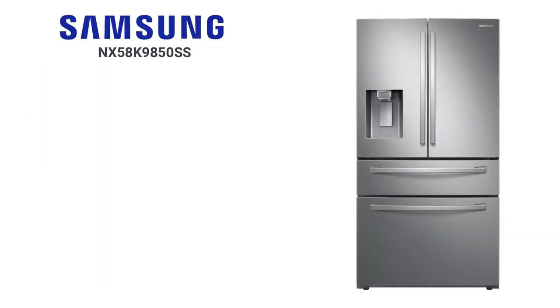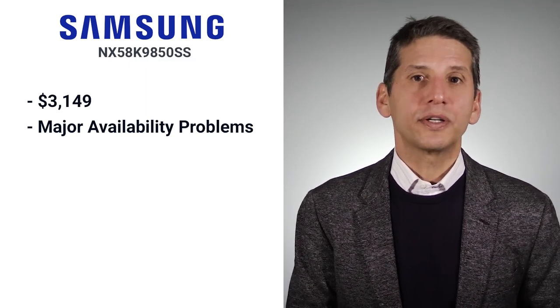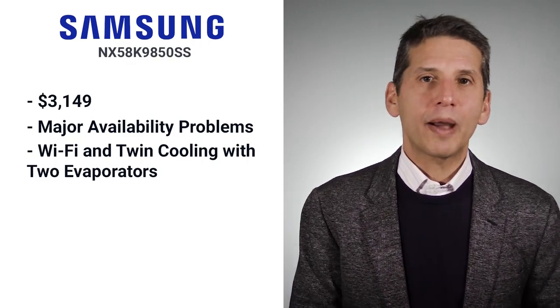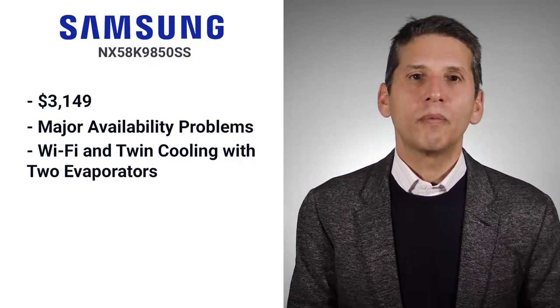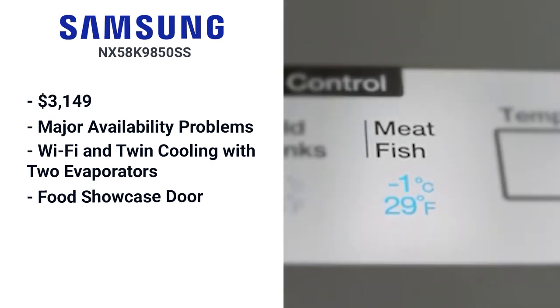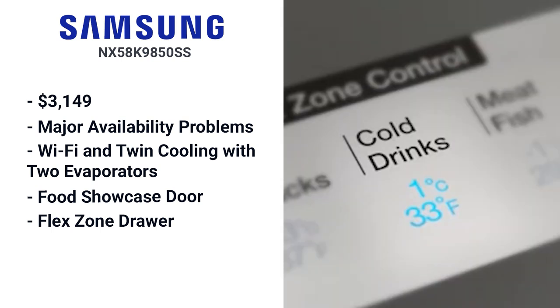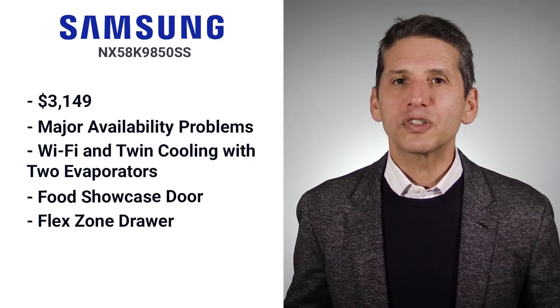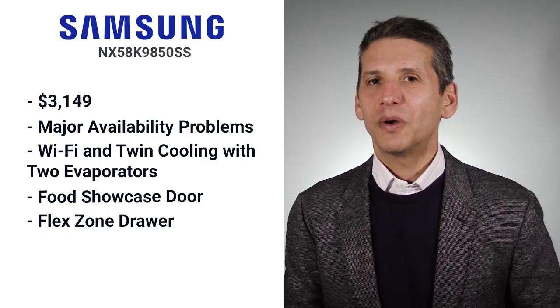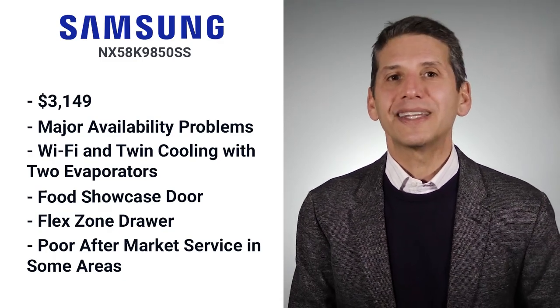The 36-inch Samsung is $3,149 — and it's hard to believe it's the only 36-inch counter-depth Samsung available, which speaks to how significant the availability problem is. It has many of the same features as previous brands: Wi-Fi and twin cooling with two evaporators like Beko and GE. Unique additions include a Showcase door-within-a-door for easy access to milk, juice, and condiments, and a Flex Drawer that can function as refrigerator or freezer based on your preference. It's highly innovative, but you must be especially careful about service — Samsung's service is poor in many areas, so check for available service before you buy.